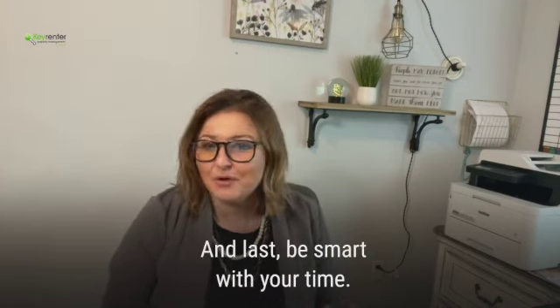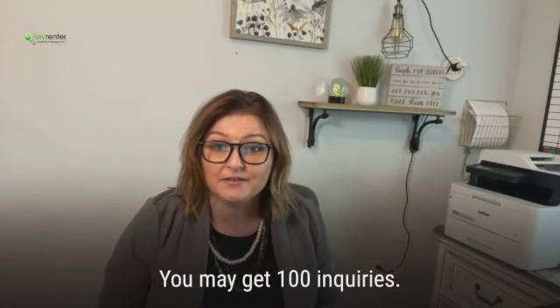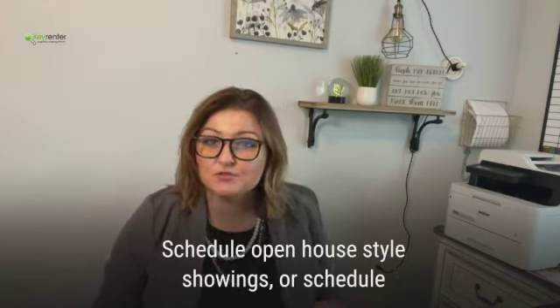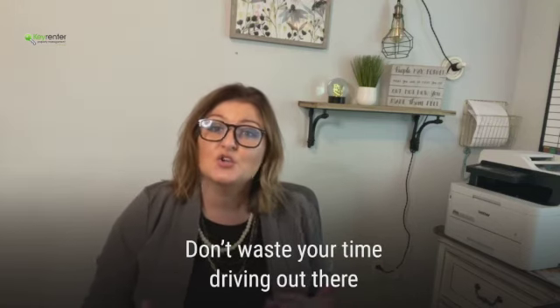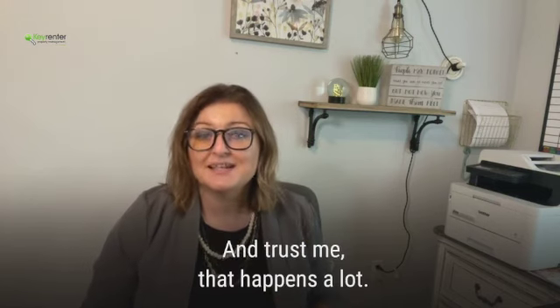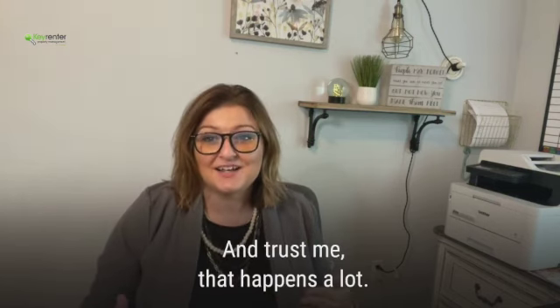And last, be smart with your time. You may get 100 inquiries a day. Schedule open house style showings or schedule showings back to back, and always confirm the appointments. Don't waste your time driving out there if the person isn't going to show up — and trust me, that happens a lot.